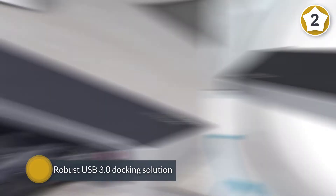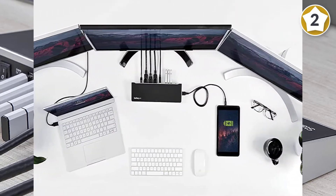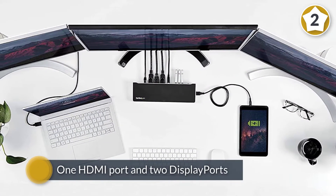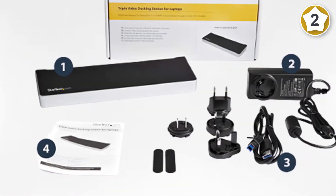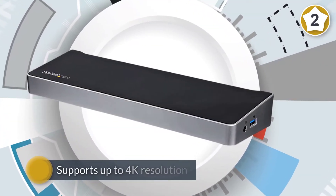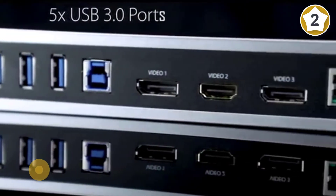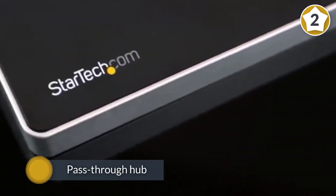This is a robust USB 3.0 docking solution for older laptops that don't have Thunderbolt 3 or USB-C ports. This $291.99 gadget gives you one HDMI port and two DisplayPorts for connecting up to three monitors to your notebook. The device supports up to 4K resolution on one display and up to 2048 by 1152 on the other two monitors.